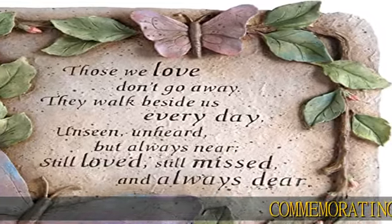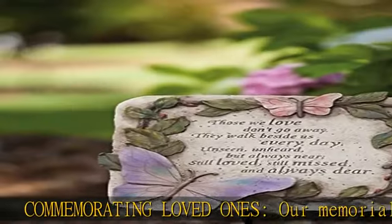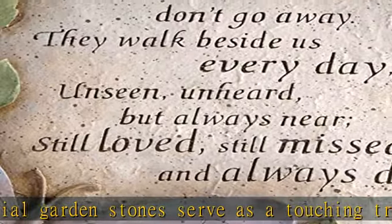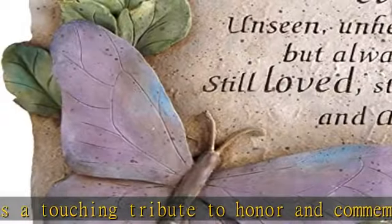Commemorating loved ones, our memorial garden stones serve as a touching tribute to honor and commemorate those who have passed. Symbolizing love and expressing condolences, this polystone memorial stepping stone is sculpted with pink and purple butterflies along with green leaves.